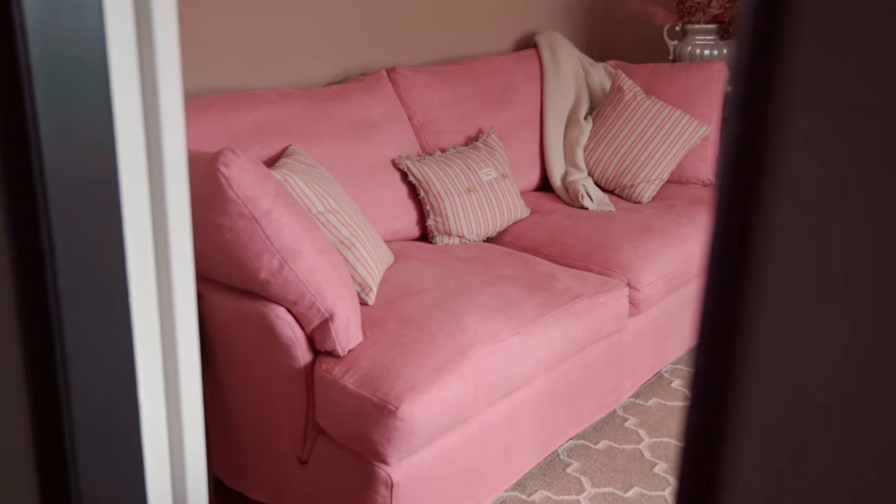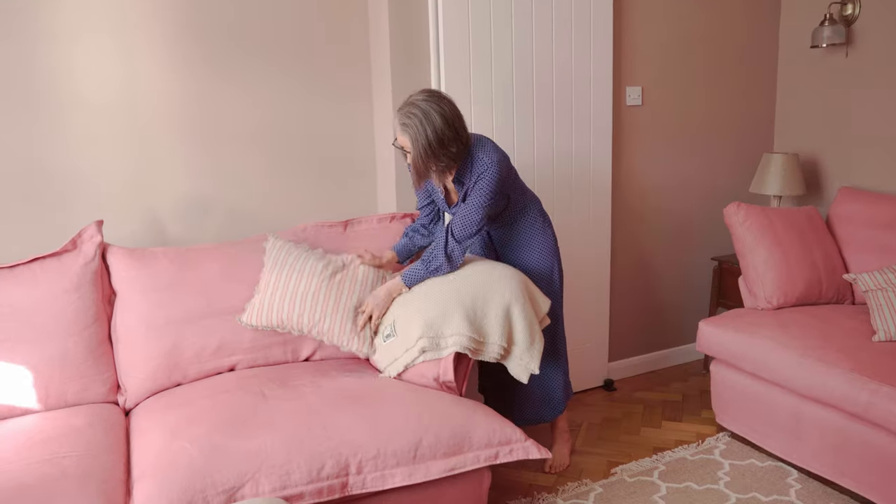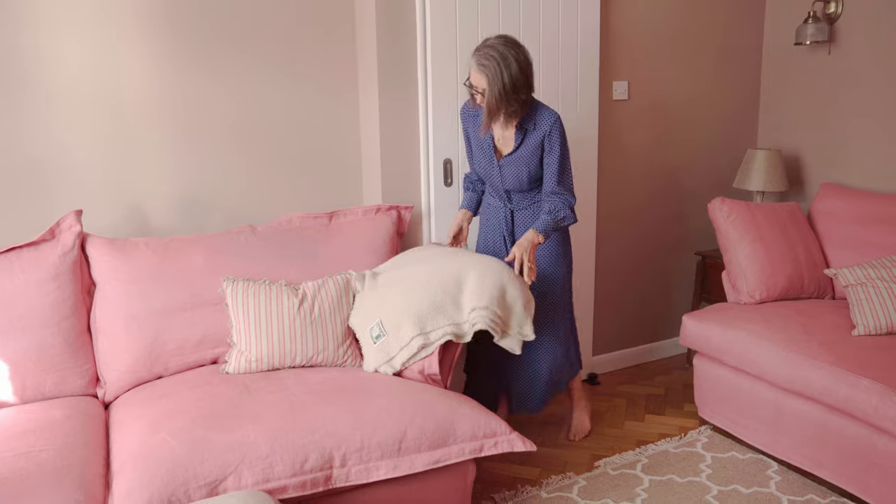We spent months looking for a sofa and we found nothing that compares to this. We absolutely love it in here. We spend every evening in here, especially in the winter — it's been fantastic.